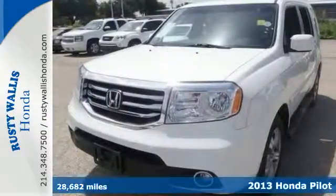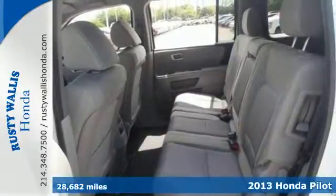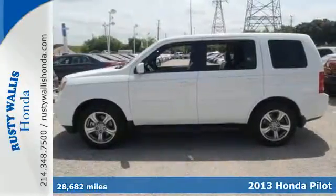It's a 2013 Honda Pilot. This is an SUV with exceptional utility. It's rugged, yet refined, with plenty of character and style.